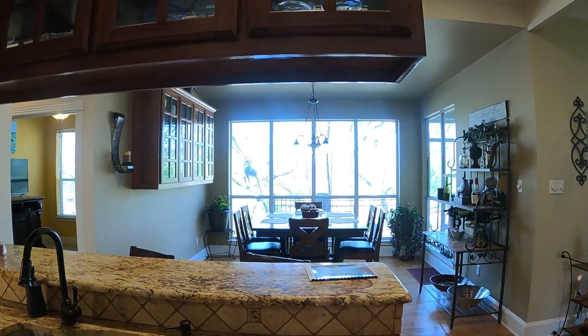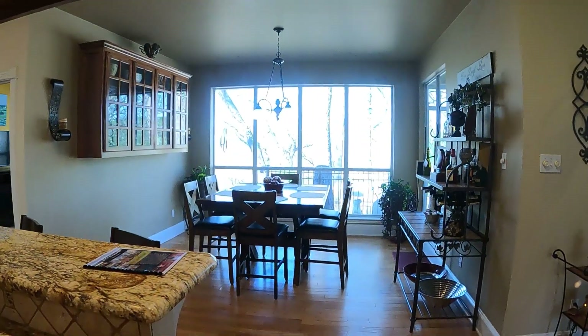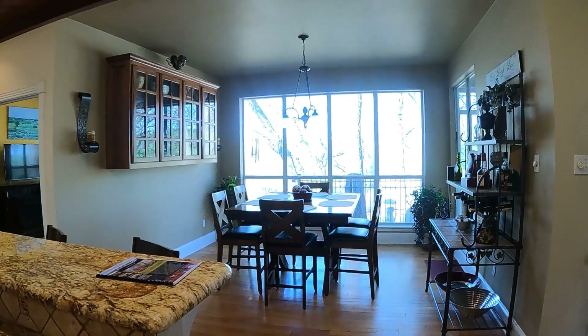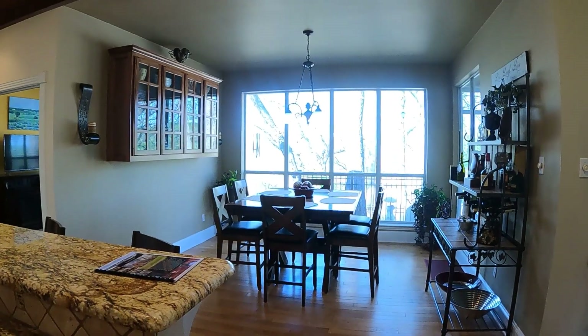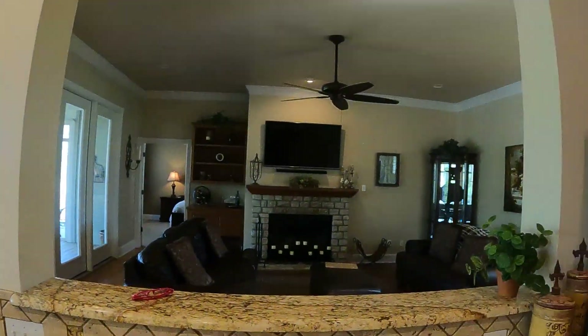Now I'm standing in the kitchen and we are looking at the dining room. That's the table right there that seats six and has a leaf in it and could even get bigger. And then I'm going to pan back over to the living area.